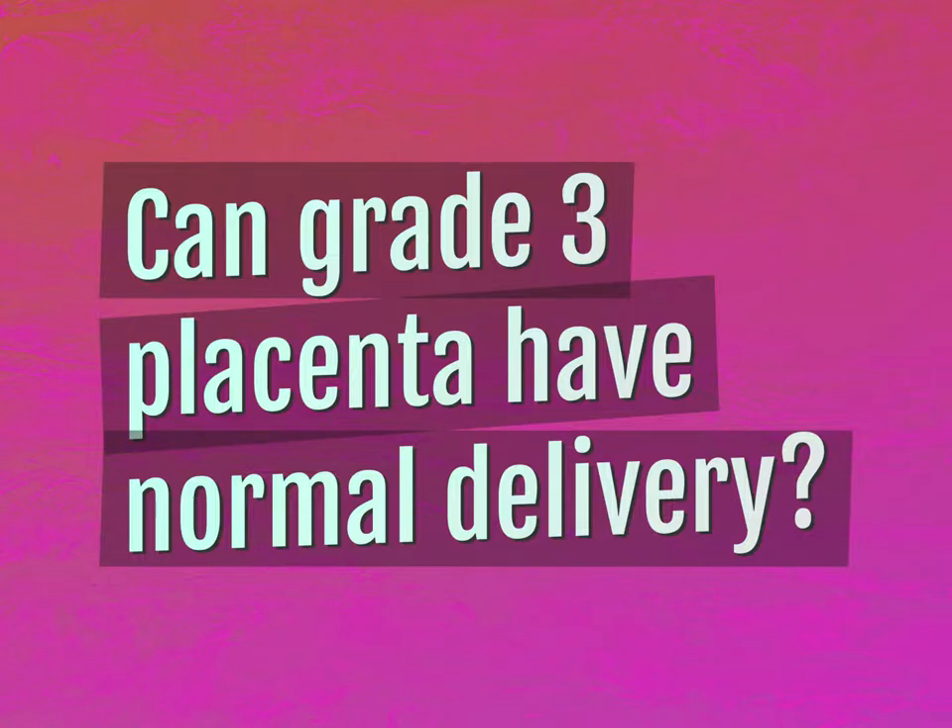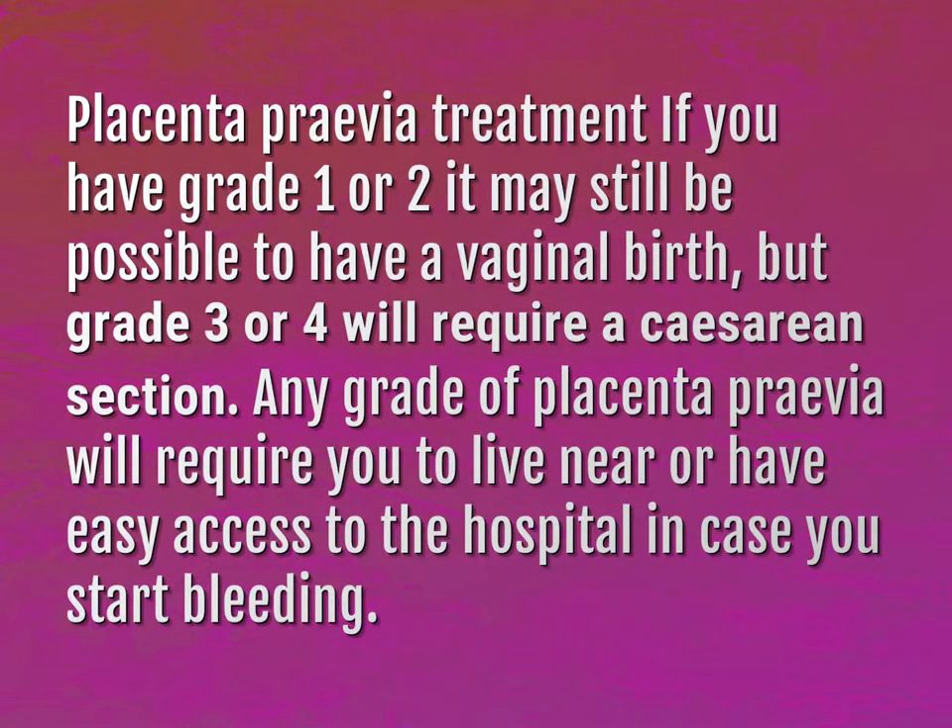Can grade 3 placenta have normal delivery? Placenta Previa Treatment: If you have grade 1 or 2, it may still be possible to have a vaginal birth, but grade 3 or 4 will require a cesarean section.